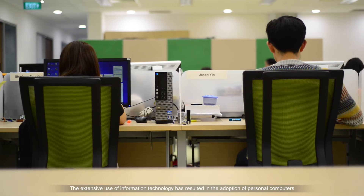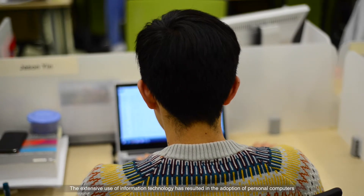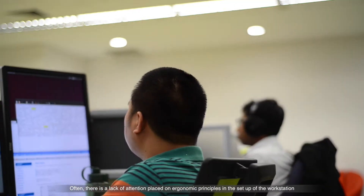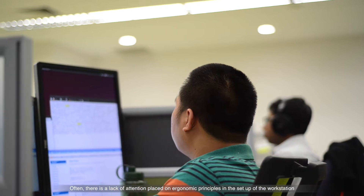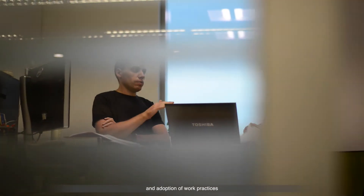The extensive use of information technology has resulted in the adoption of personal computers or PCs in the workplace. Often, there is a lack of attention placed on ergonomic principles in the setup of the workstation and adoption of work practices.